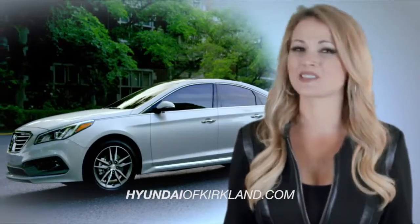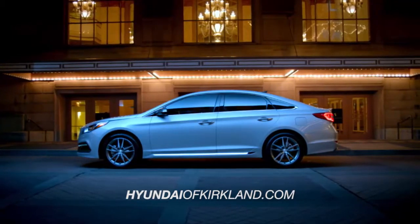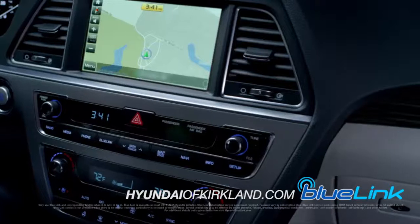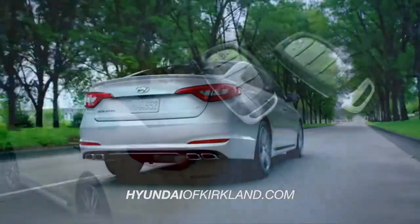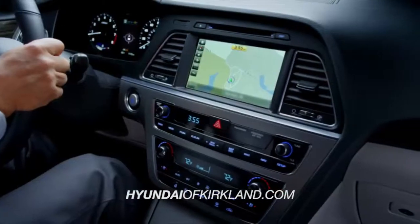But the innovative features don't stop with safety. The new Sonata is loaded with premium tech features like enhanced Blue Link with destination search powered by Google, integrated Bluetooth, a hands-free smart trunk that opens automatically when it senses your proximity key, and ventilated front seats.